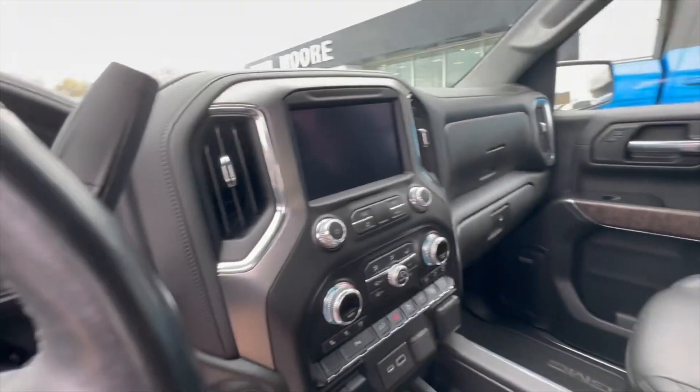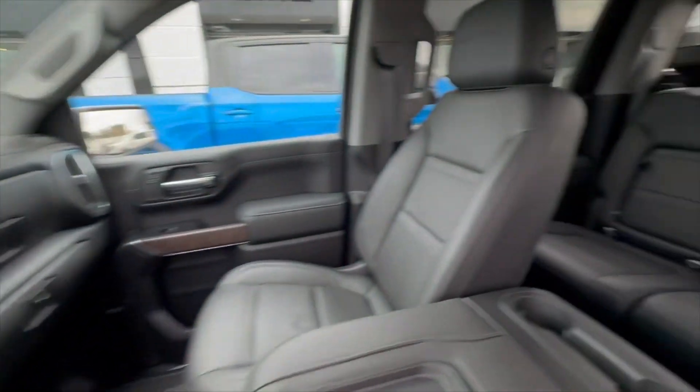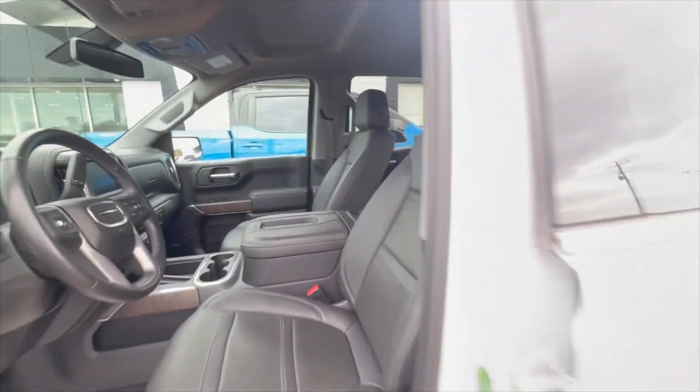This thing's got everything — Bose audio, wireless phone charger, heated and cooled seats, heated steering wheel, and a tremendous amount of leg room in the cab.